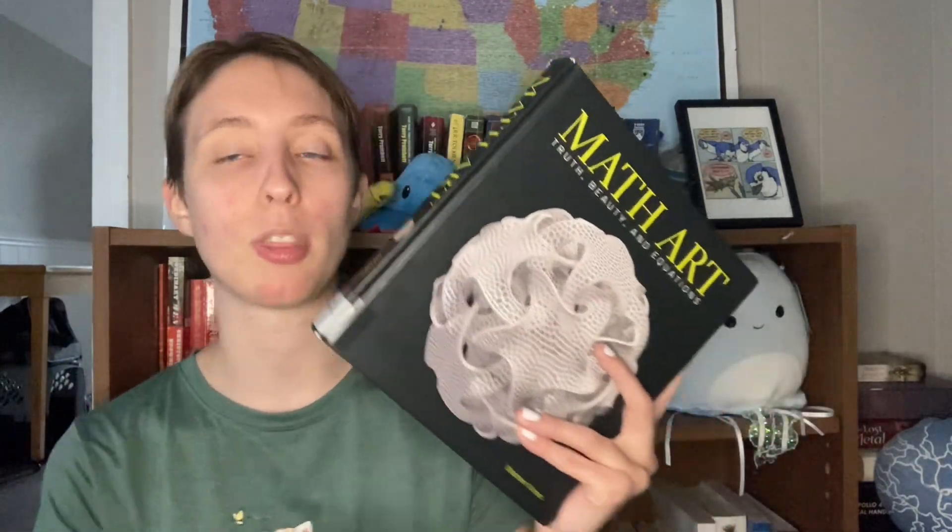But now I've been on my soapbox long enough, so let me get back to Math Art: Truth, Beauty, and Equations. This was a wonderful book — I enjoyed the math, I enjoyed seeing these artists, especially Daina Taimina and her hyperbolic space crocheting. Whether you're more interested in the math or the art, there's something in here for everyone. Please let me know if you've read this book or have similar recommendations — I love suggestions. I do have another Math Monday book on hold from a recent suggestion, but put any recommendations in the comments below. Thank you so much for watching and I hope you have a great rest of your day.